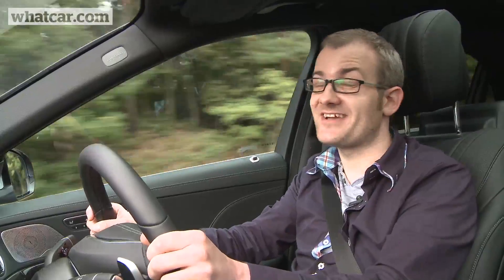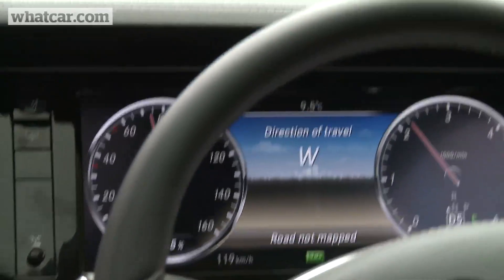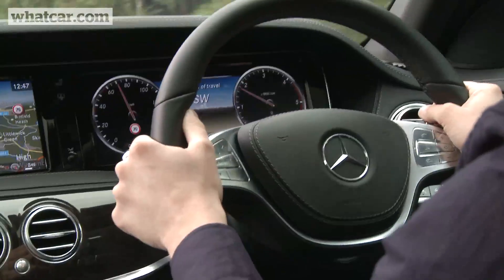Mercedes actually reckons the S-Class could drive itself if it wasn't for some laws that don't allow this. What you can specify is a driver assistance pack that lets the S-Class automatically follow the car in front in traffic, as long as you keep your hands near the wheel.